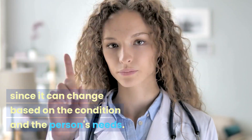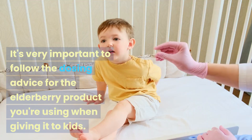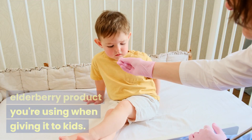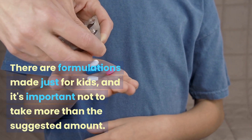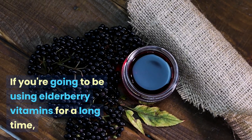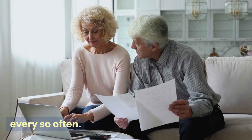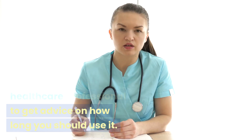Kids: it's very important to follow the dosing advice for the elderberry product you're using when giving it to kids. There are formulations made just for kids, and it's important not to take more than the suggested amount. Length of time: if you're going to be using elderberry supplements for a long time, it's best to take breaks every so often. You can talk to a healthcare professional to get advice on how long you should use it.